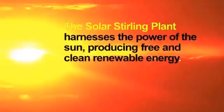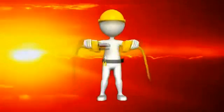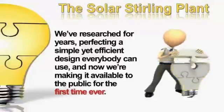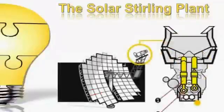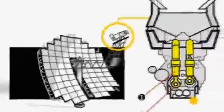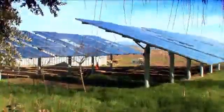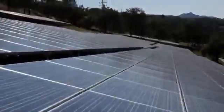The Solar Sterling Plant harnesses the power of the sun, producing free and clean renewable energy. This is a new method of generating free energy utilizing classic, centuries-old technology. It uses parabolic reflector dishes to gather the sun's rays, which are then focused and concentrated into one single spot where the Stirling engine is mounted. The high temperatures of the focused sunlight make the engine rotate at extreme RPMs, generating a massive amount of power. While traditional solar panels attempt to gather sunlight over a large, scattered surface, the concentrated rays of the Solar Sterling Plant generate 12 times the energy.